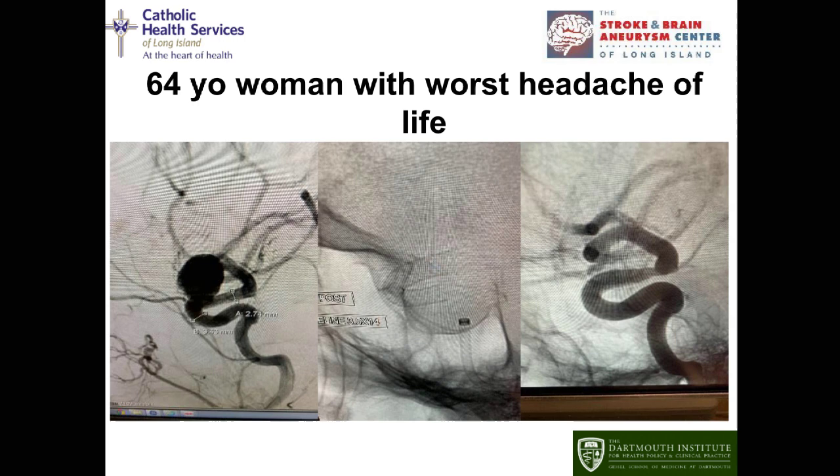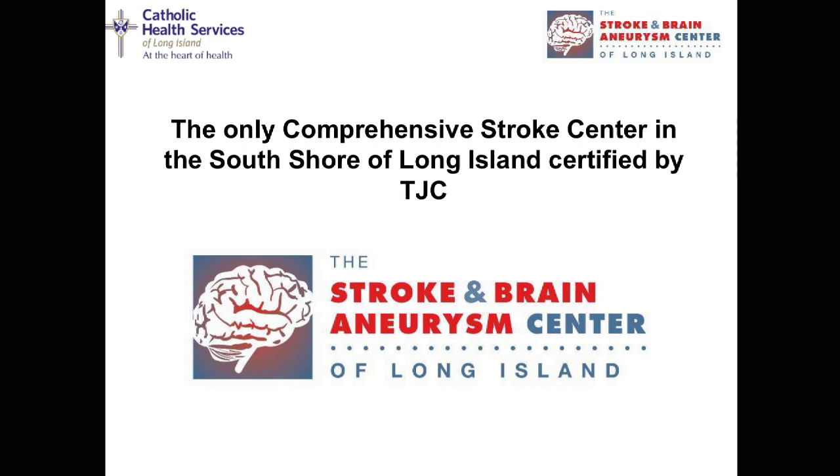These are innovative treatments available here at Good Samaritan Hospital Medical Center. There is no treatment for brain aneurysm that is not performed here. Our center is the only comprehensive stroke center in the South Shore of Long Island, certified by the Joint Commission and also the only center in Suffolk County certified by both the Joint Commission and the New York State Department of Health.